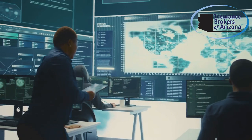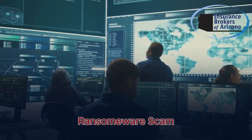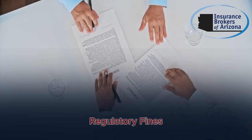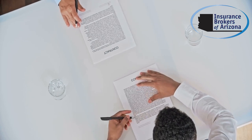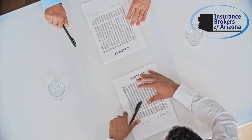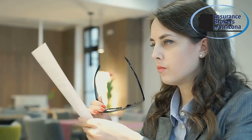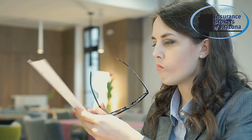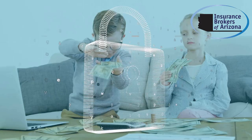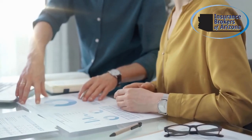Not all cyber insurance policies are the same. Look for coverage that includes protection against data breaches, business interruptions, ransomware attacks, and even regulatory fines. Make sure the policy also covers third-party claims if your business causes a data breach affecting other companies. Be mindful of policy exclusions — some policies may not cover certain types of attacks like phishing or social engineering fraud.